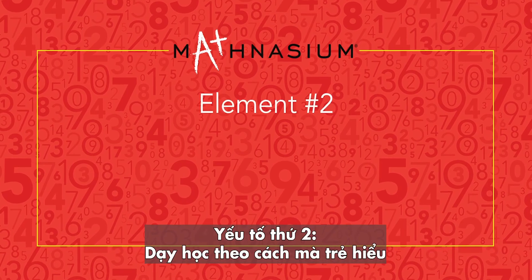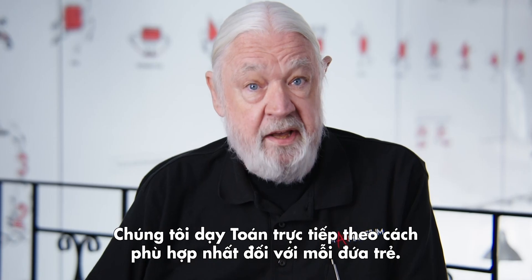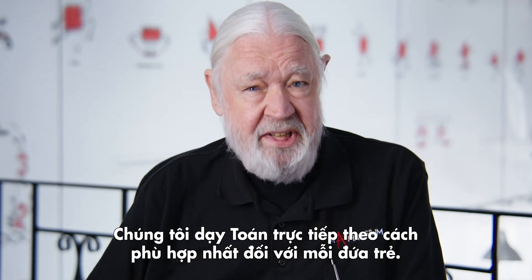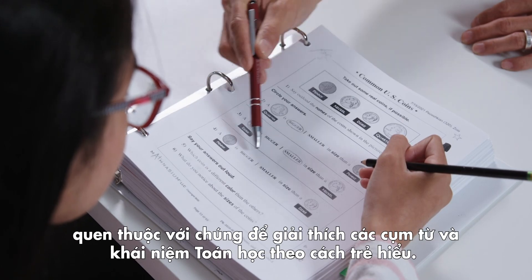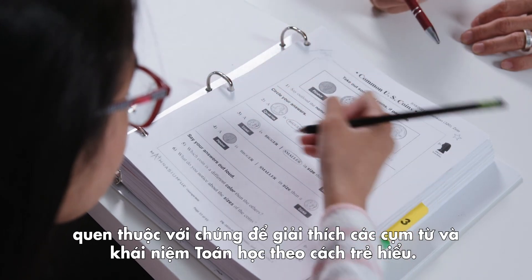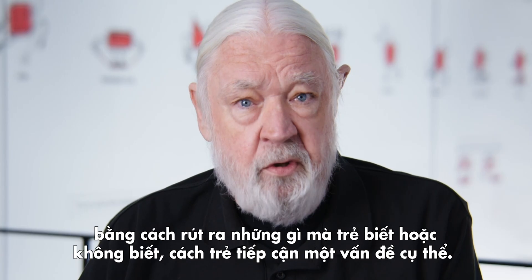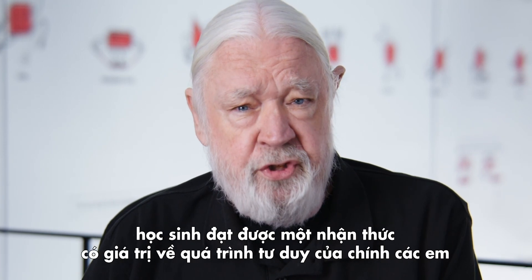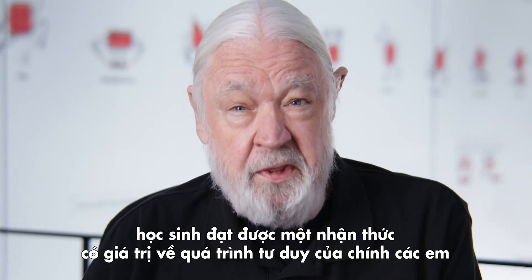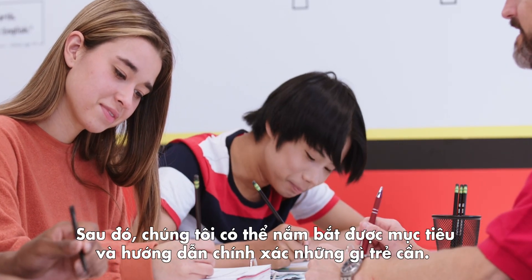Element number two: teaching the way kids understand. We teach math face-to-face in a way that makes sense to kids, using natural language that is familiar to them and phrasing concepts in ways that they get it. We employ a combination of Socratic questioning as well as direct teaching. By drawing out of them what they know and don't know and how they approach a particular problem, students achieve a valuable awareness of their own thinking process, and we can then target instruction exactly where they need it.